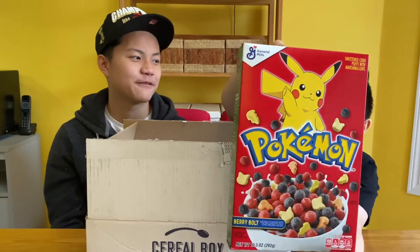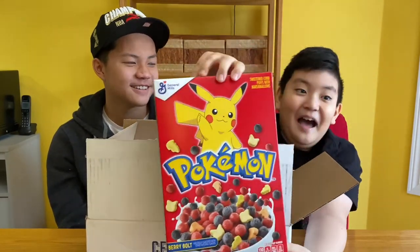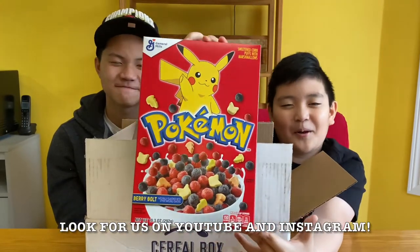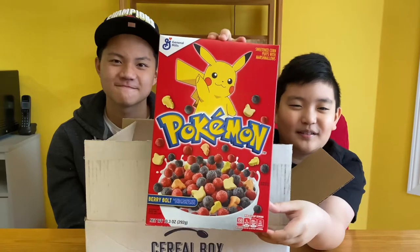Titus, you know what you have to do — Poke Bros intro right now! Hey guys, this is the Poke Bros card show and today we'll be opening a Pokemon cereal box.